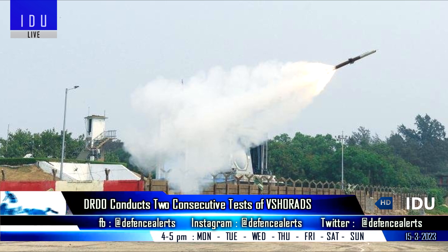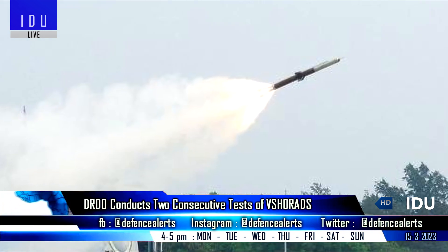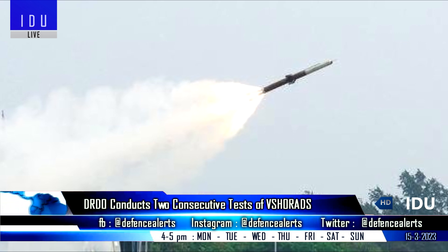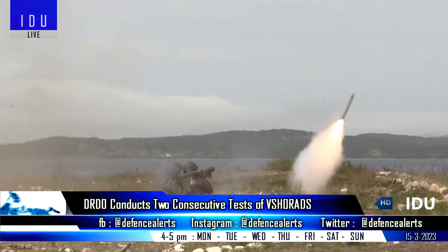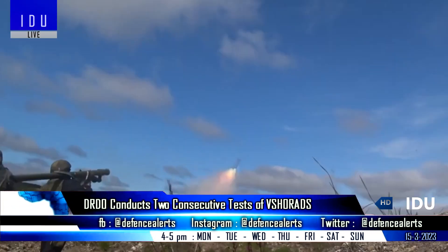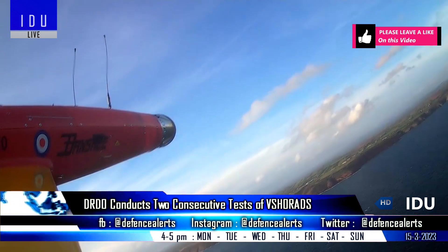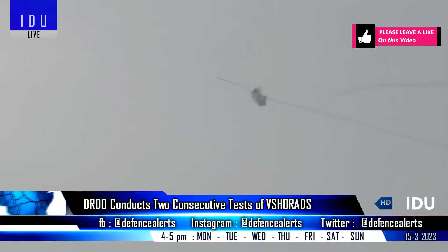The DRDO has conducted two consecutive successful flight tests of a very short-range air defense system missile from a ground-based man-portable launcher, against high-speed unmanned aerial targets that mimicked approaching and receding enemy aircraft. All the targets were successfully intercepted and the test met all mission objectives.